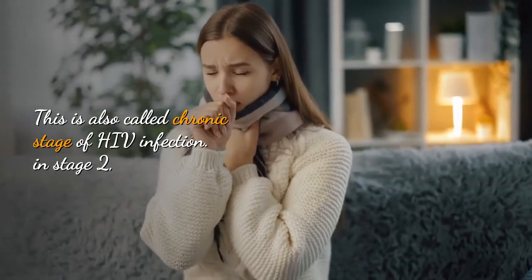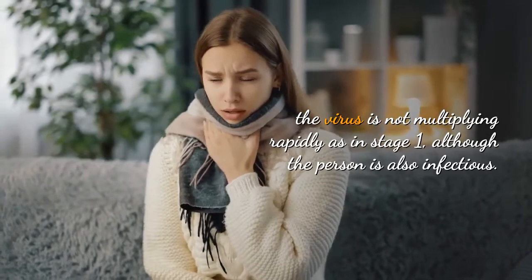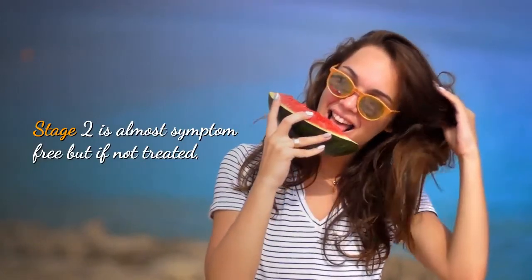Stage 2 of HIV infection is also called the chronic stage of HIV infection. In stage 2, the virus is not multiplying rapidly, as in stage 1,